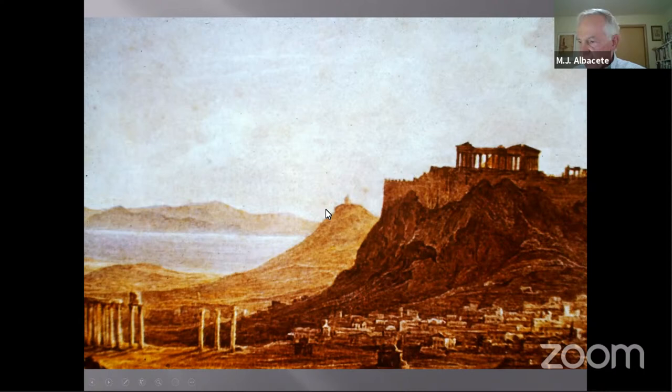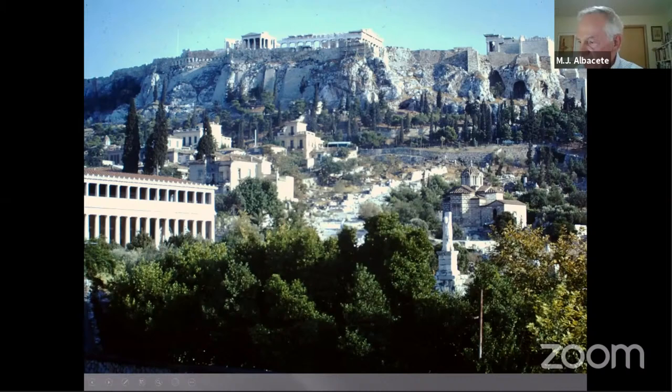Across the centuries, Athens fell to numberless invaders — Macedonians, Romans, Goths, Burgundians — but somehow the temples on the Acropolis were always spared serious damage. Their treasures, however, including the huge chryselephantine statue of Athena by Phidias housed within the Parthenon, were plundered and carried off in pieces.